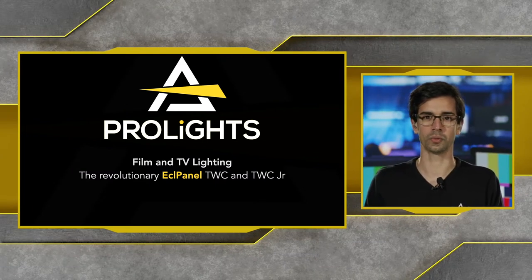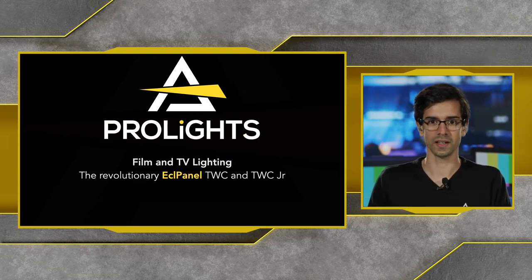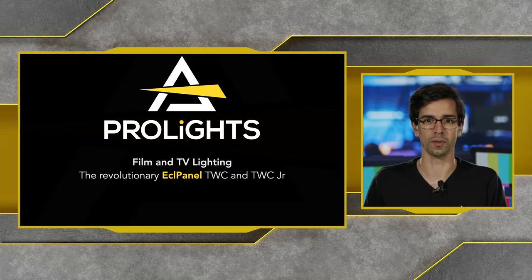It's been a year since we released the ECL Panel TCC, a 2x1 compact LED soft light with lots of color options and very soft light output. Since then, ProLights has been able to tap into a new market — one that looks for high quality, reliable fixtures at a very competitive and good return-on-investment price point.